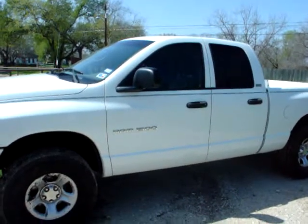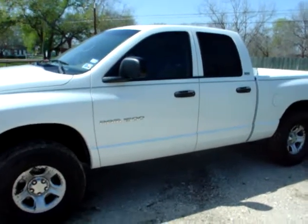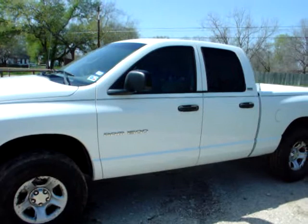What we've got for sale here is a 2002 Ram 1500 Sport 4x4 off-road.